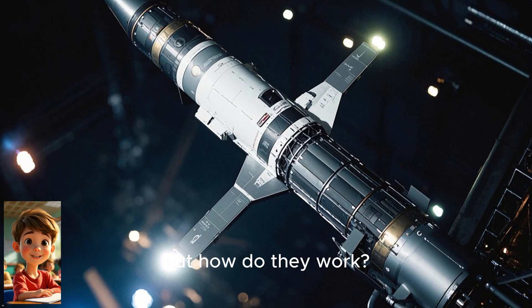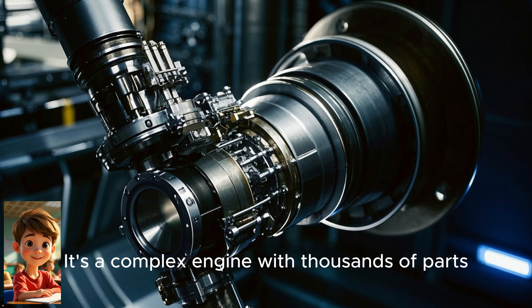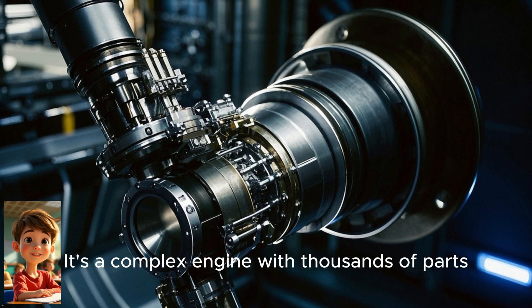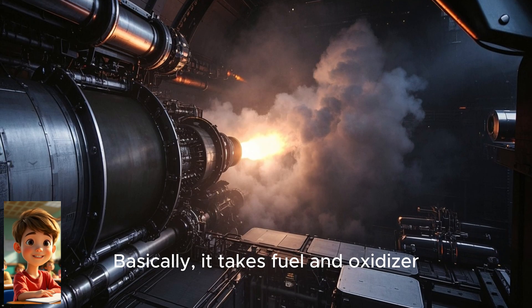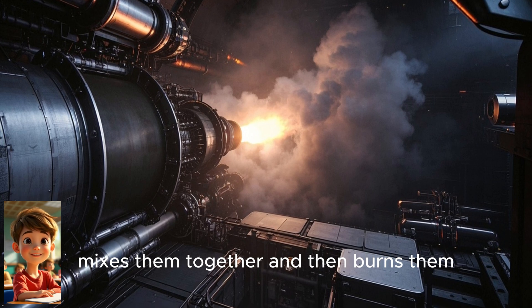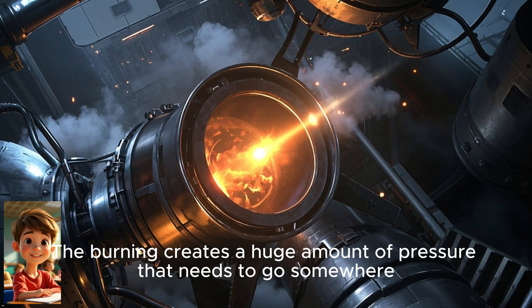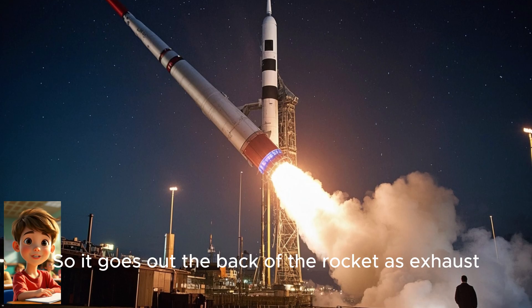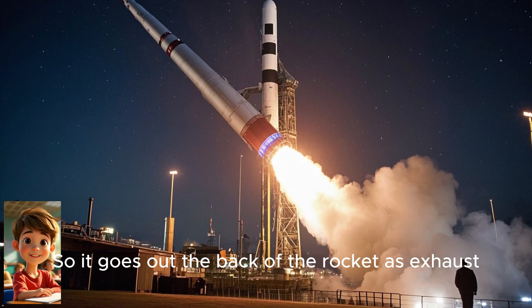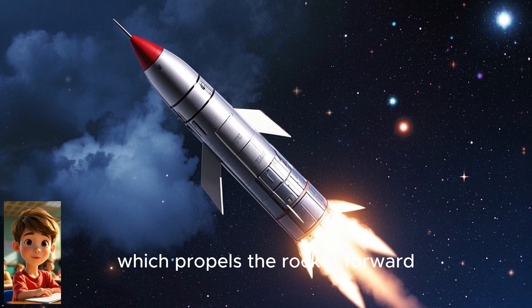But how do they work? Let's take a look. The main part of a powerful rocket is the rocket engine — a complex engine with thousands of parts. Basically, it takes fuel and oxidizer, mixes them together, and then burns them. The burning creates a huge amount of pressure that needs to go somewhere, so it goes out the back of the rocket as exhaust. This exhaust is what creates thrust, which propels the rocket forward.